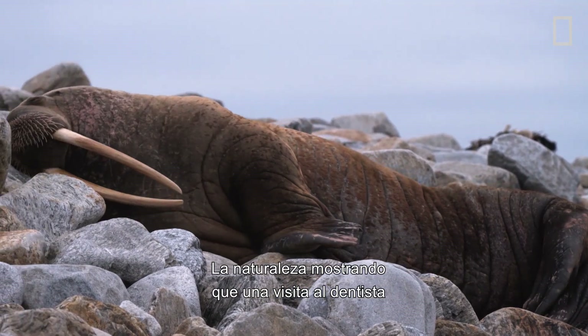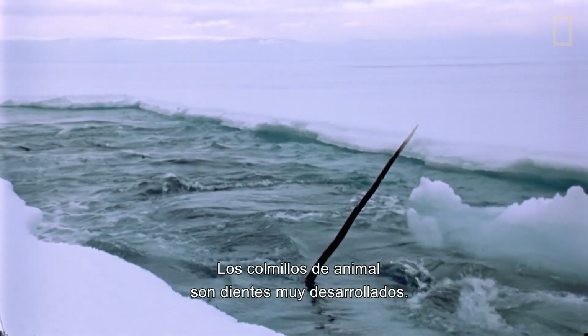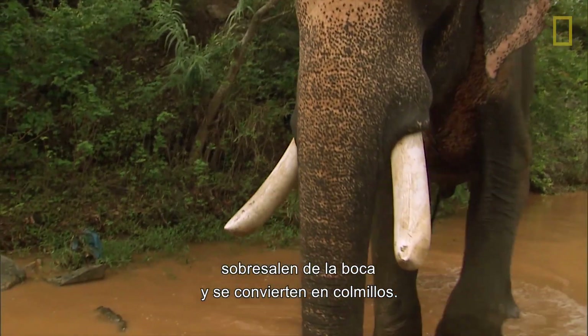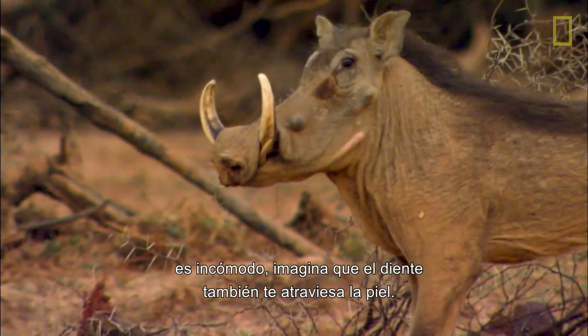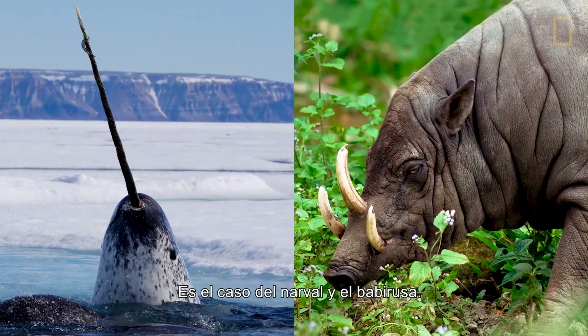Tusks — nature's way of showing us a trip to the dentist could be far harder. Animal tusks are in fact overgrown teeth. These continuously growing canines and incisors protrude beyond the mouth to become tusks. And if you thought having a tooth coming out of your mouth was uncomfortable, imagine if the tooth also went through your skin — such is the luck of the narwhal and babirusa.